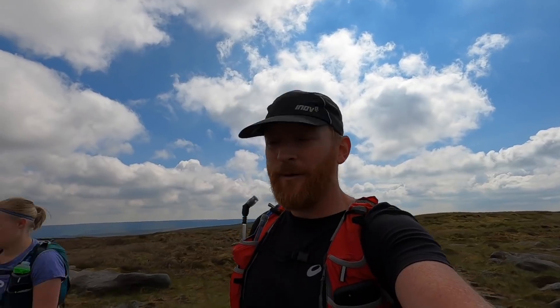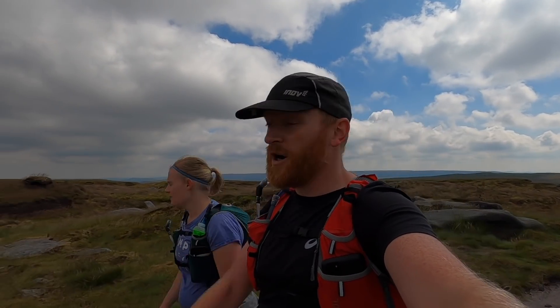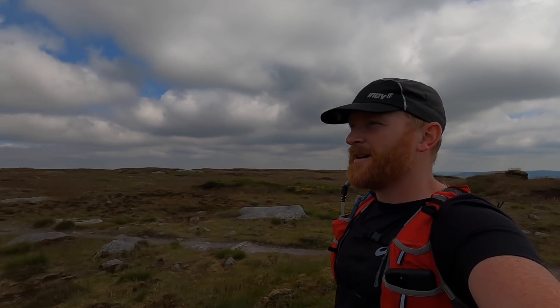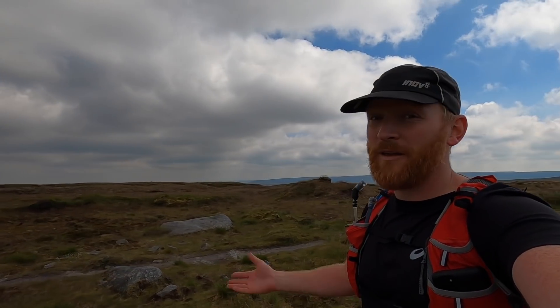We're now arriving at Bleaklow Head — we've just been taking in the views. Beautiful views off towards the eastern edge of Kinder, Crookstone Knoll. You can see Win Hill over there and Stanage right in the distance. Beautiful. You can also see the Hom Moss communication tower, though you're sadly not going to be able to see these things on the GoPro, but they are there nonetheless.